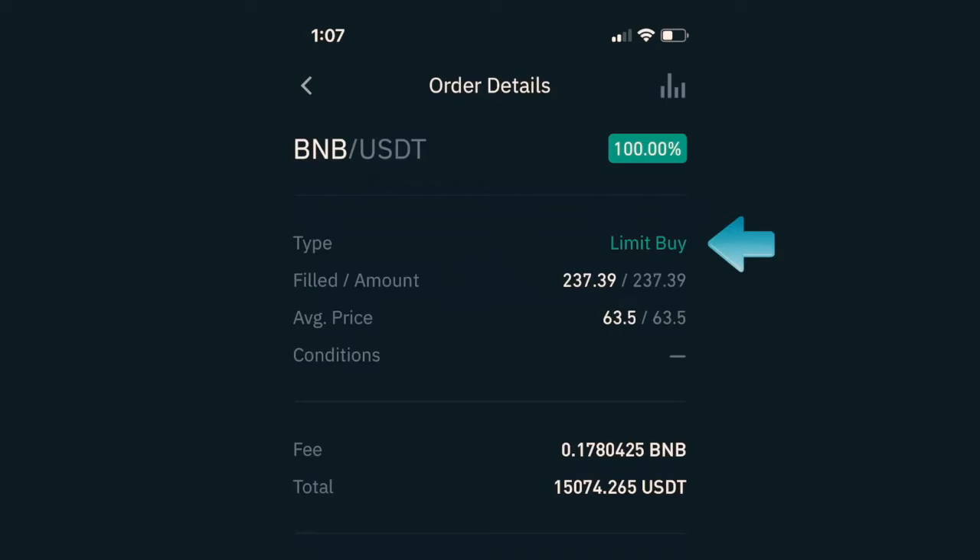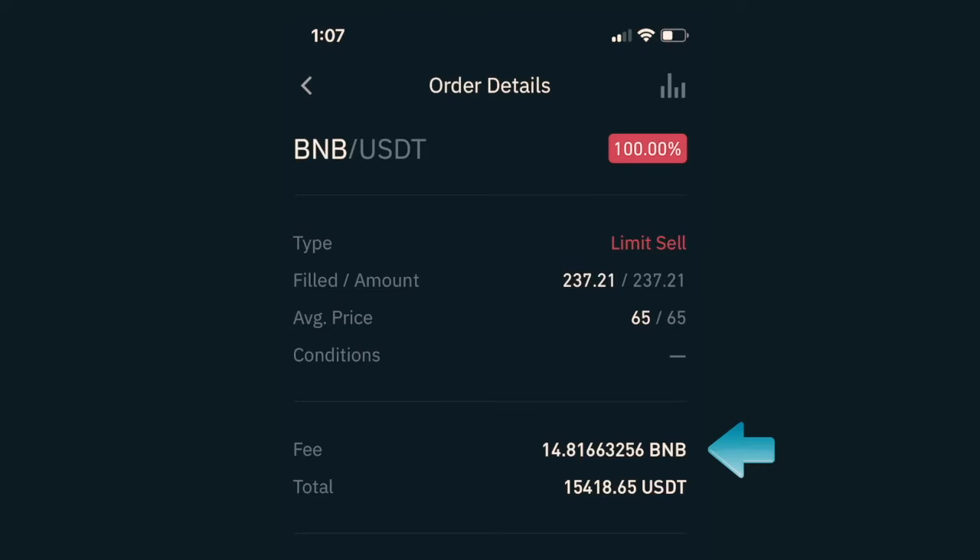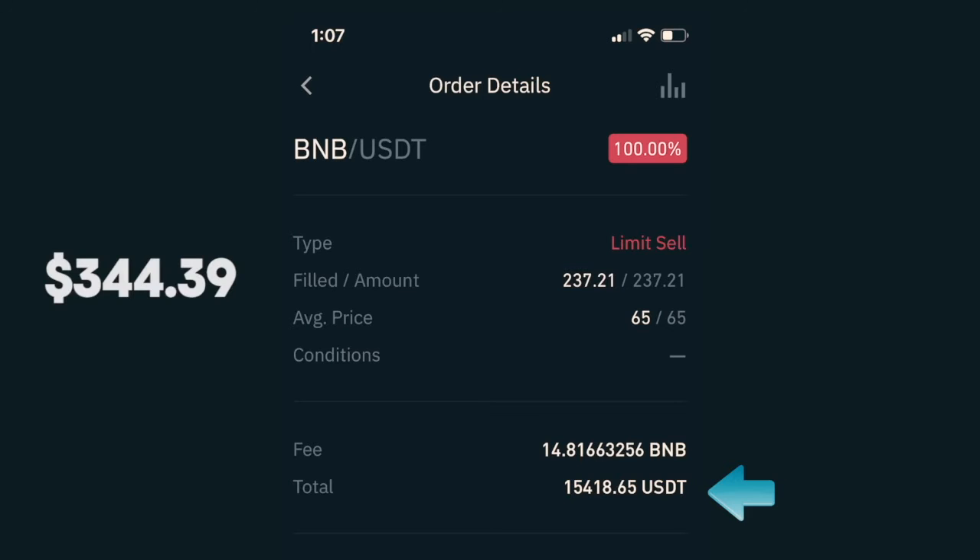A couple hours later I found another great opportunity and jumped back in. I placed another limit buy to purchase BNB at $63.5, which got filled and I received 237.39 BNB. After a fee of 0.1780425 BNB my investment was worth $15,074.26 USDT. Immediately after purchasing the coins I placed a sell order at $65 — a 2.3622% gain if filled. It actually filled 44 minutes later, and — note there's an error in the history where I got charged USDT instead of BNB — I ended up with $15,418.65 USDT, making $344 on this trade.